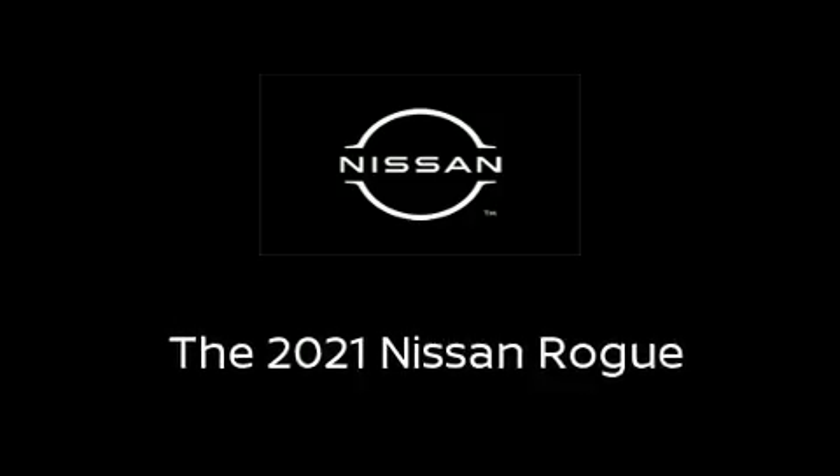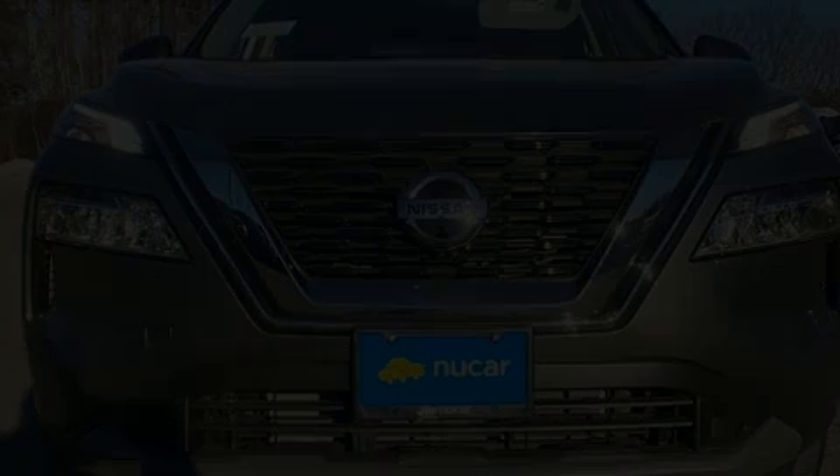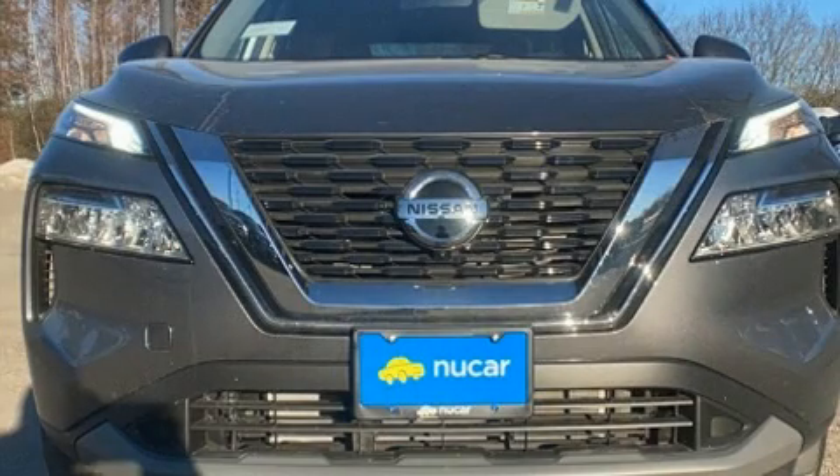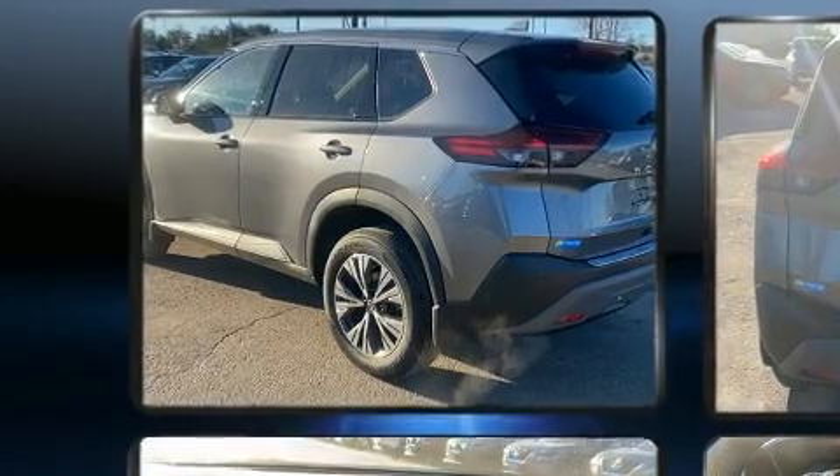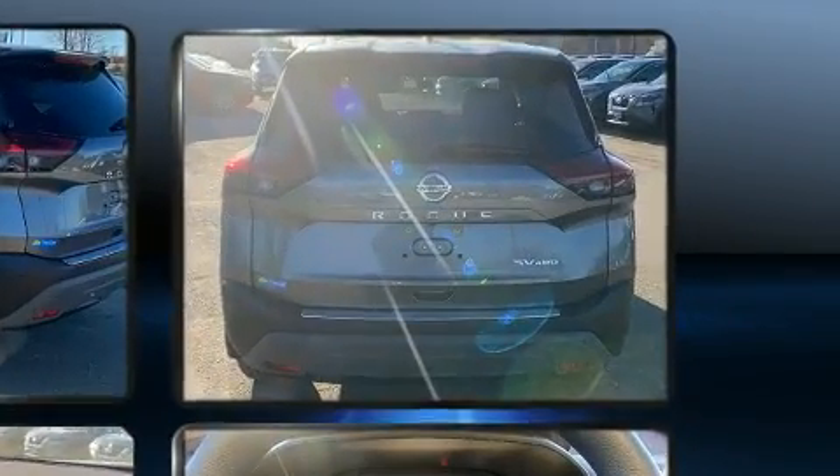Take command of the road in the 2021 Nissan Rogue. Under the hood, you'll find a four-cylinder engine with more than 170 horsepower. And for added security, Dynamic Stability Control supplements the drivetrain.